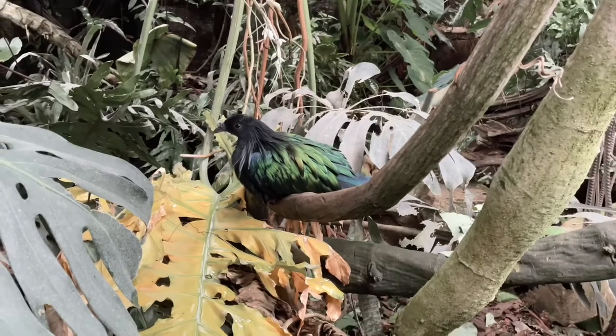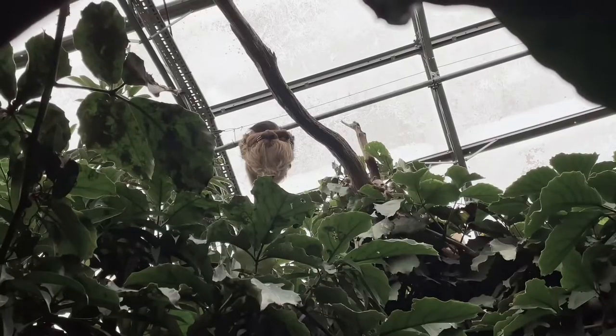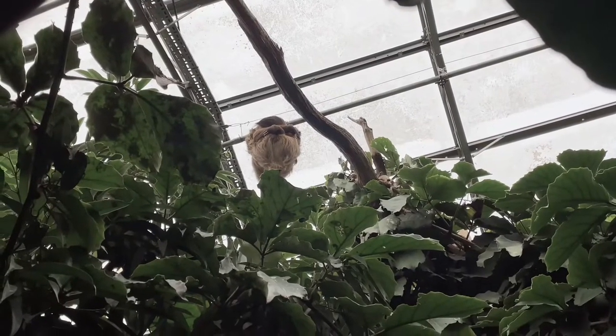We're at the Cotswolds Wildlife Park and Gardens. Here are some clips I took whilst I was there, so I hope you enjoy.